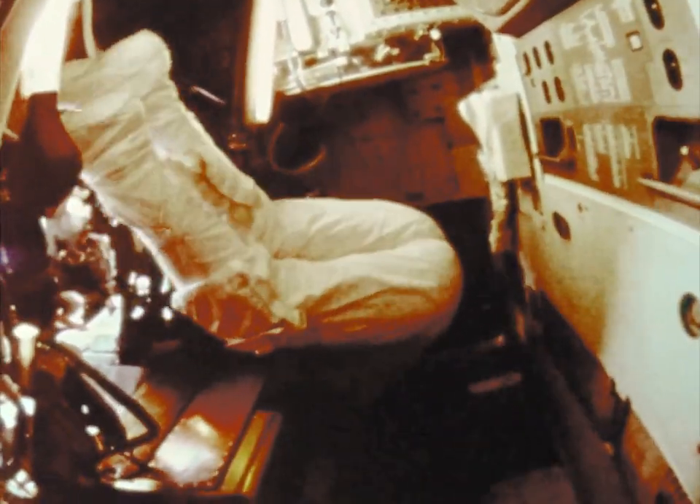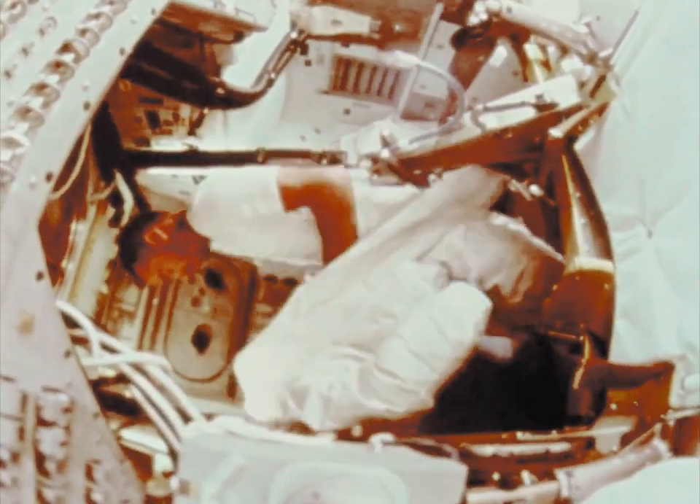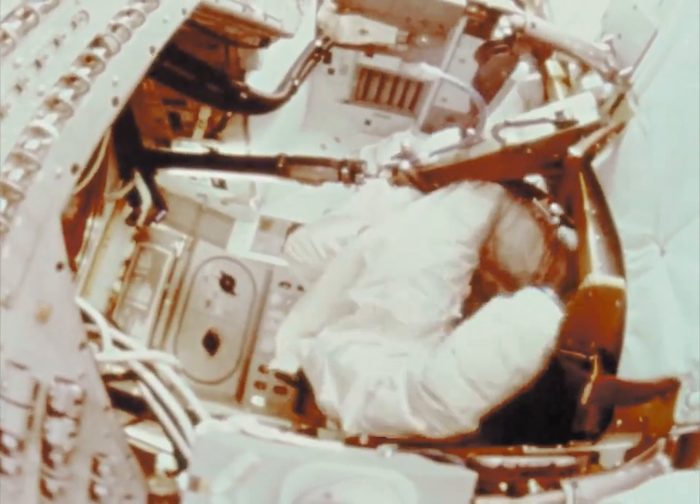However, for safety and emergency reasons, one crew member will be in his spacesuit at all times.